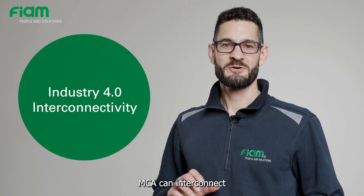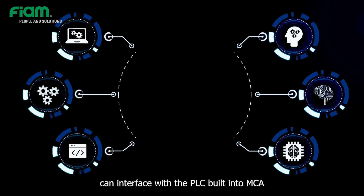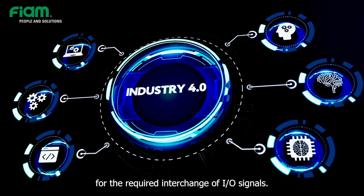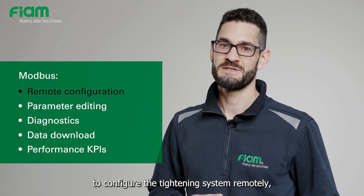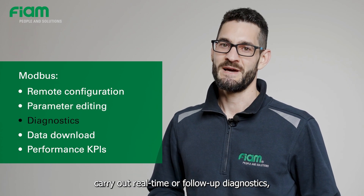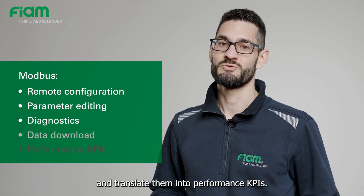MCA can interconnect with the management systems of the production plant, since the master PLC can interface with the PLC built into MCA for the required interchange of I/O signals. MCA is an Industry 4.0 solution because, through the Modbus connection, it is possible to configure the tightening system remotely, change the value of the parameters, carry out real-time or follow-up diagnostics, and download tightening data and translate them into performance KPIs.